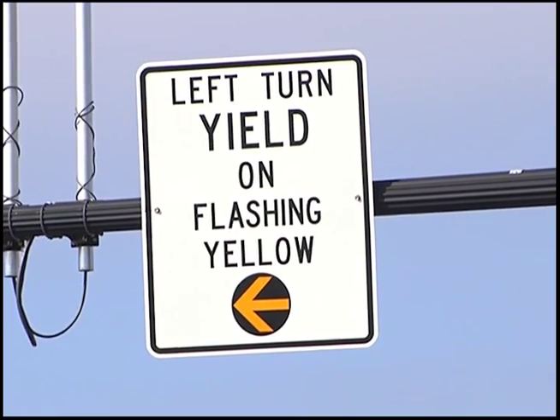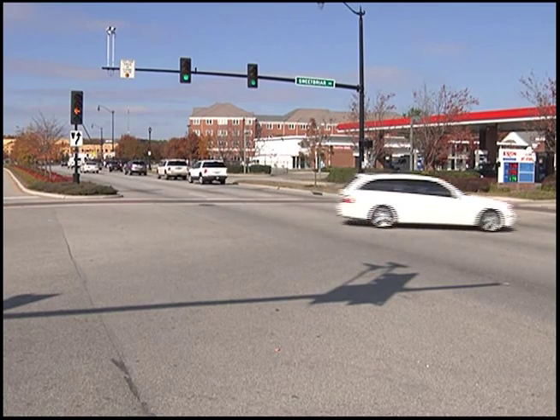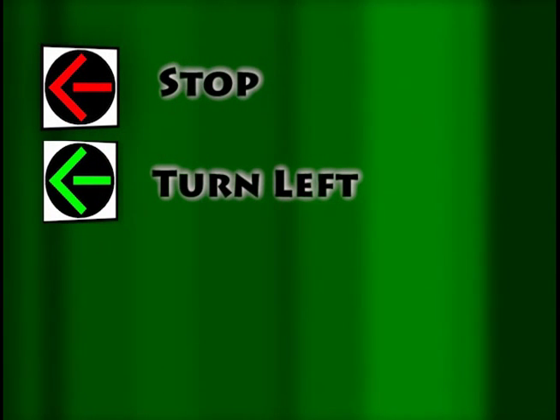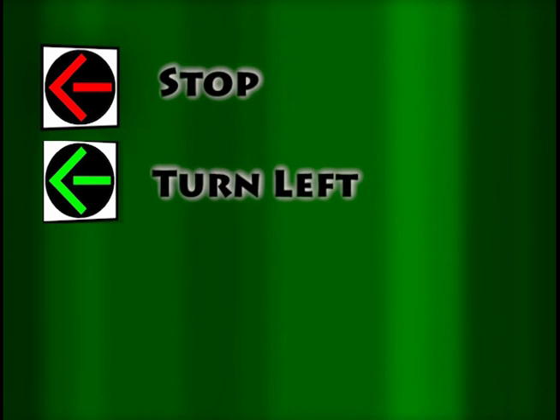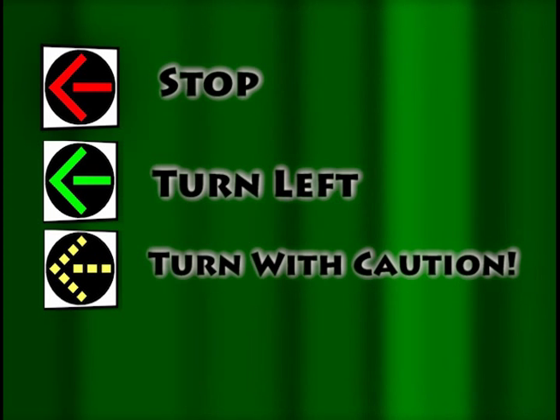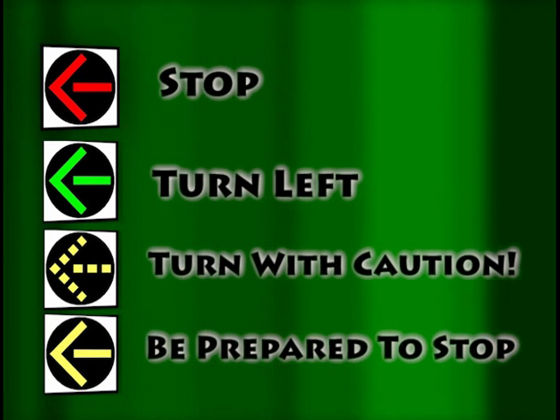Here's how the signals will work for drivers using dedicated left turn lanes: A solid red arrow means stop. A solid green arrow means turn left — oncoming traffic must stop. A flashing yellow arrow means turns are permitted, but you must yield to oncoming traffic and pedestrians, then turn with caution. A solid yellow arrow warns that the signal is about to change to red — be prepared to stop.